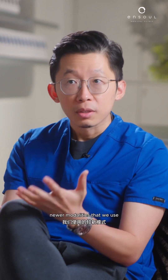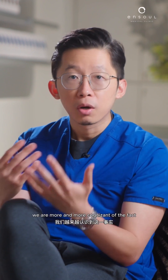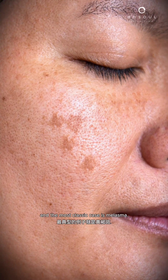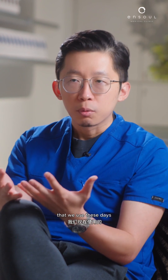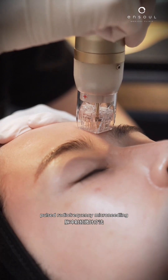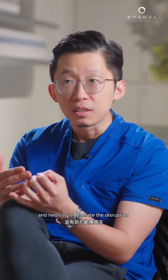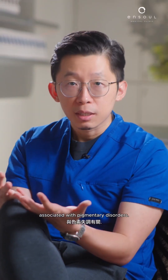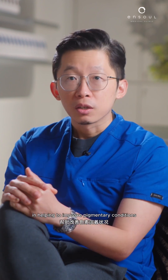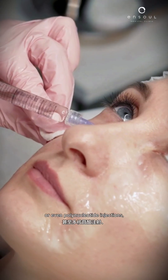Beyond lasers, there are also newer modalities that we use to help improve pigmentary concerns. This is in line with the fact that we are increasingly cognizant that a lot of chronic skin conditions manifest as pigmentary disorders — the most classic case being melasma. These secondary treatments include pulse radiofrequency microneedling, which helps reduce hypervascularity, reduce inflammation in the skin, and regenerate the disruption in the basement membrane associated with pigmentary disorders. Other treatments that improve skin quality include skin boosters and polynucleotide injections.